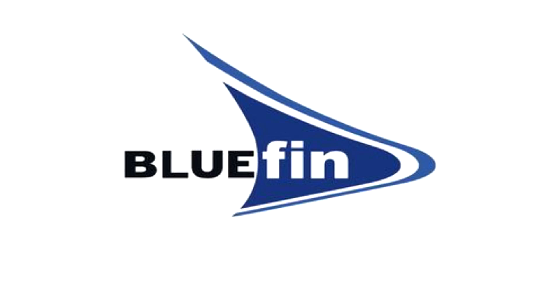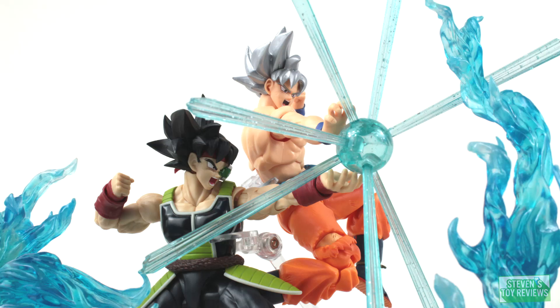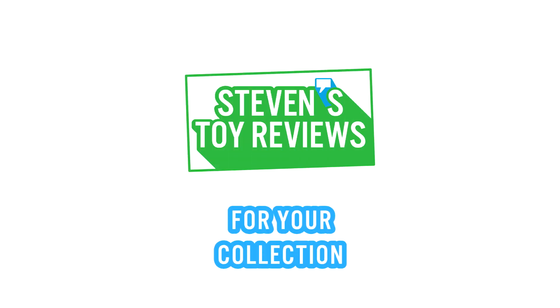Big thanks to Bluefin for sending this one out. Check them out, links to buy in the description. Dragon Ball, Horror, Kaiju, and more — Steven's Toy Reviews.